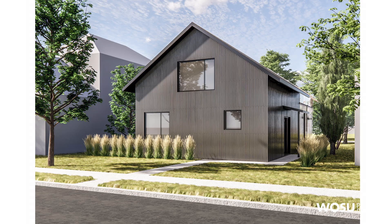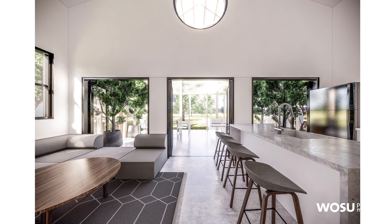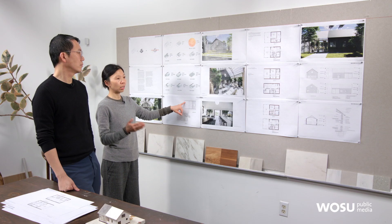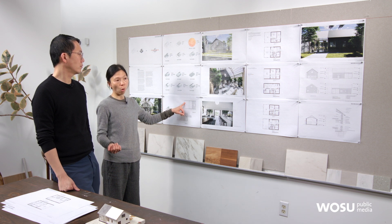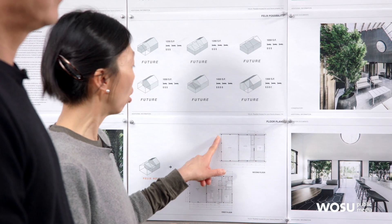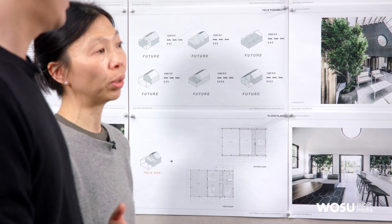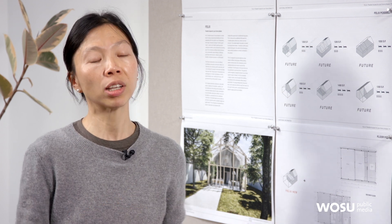One of the structures we were inspired by is a rural pole barn structure. In a way it's a barn, so it's easier to build and somewhat cost-effective. The idea is also not having the load-bearing wall on the interior — all the load-bearing structure is on the outside, on the poles. So all the interior walls can be moved. If you need to expand your bedroom or add an office, you can do that in a more cost-effective way.